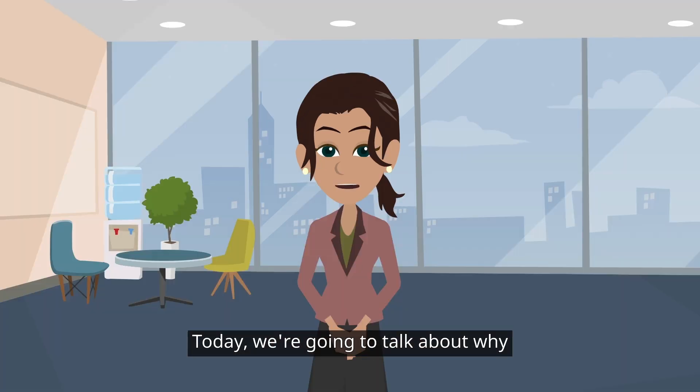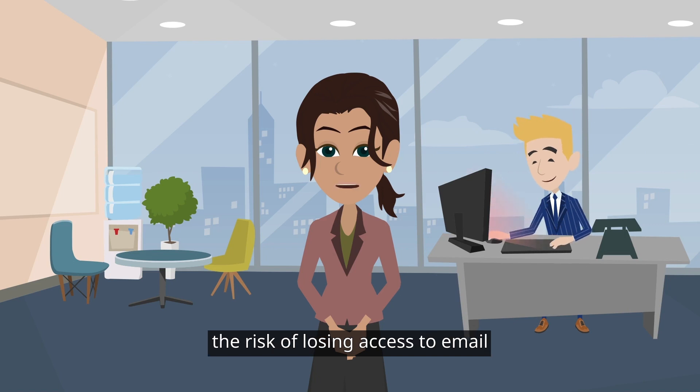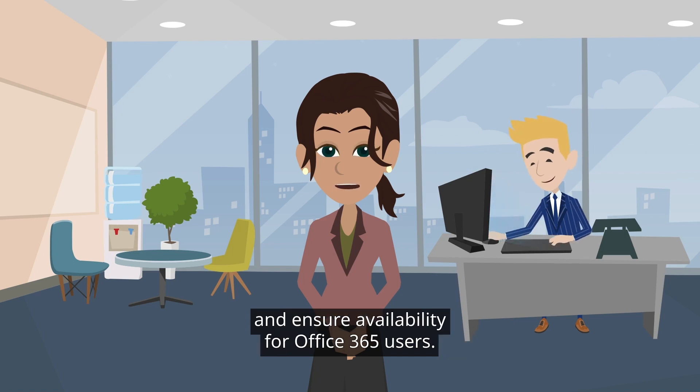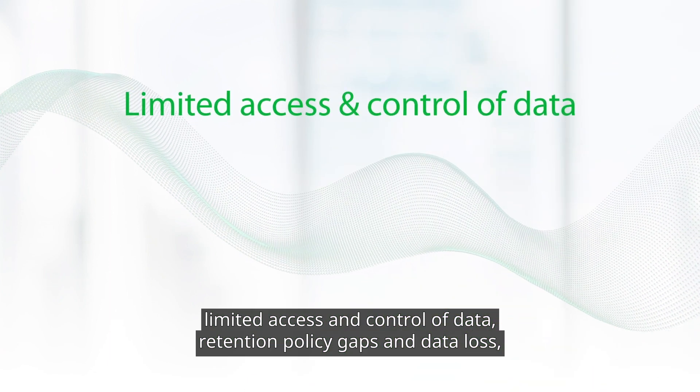Today we're going to talk about why customers should back up their Microsoft Office 365 data. Customers, like Joseph, need to mitigate the risk of losing access to email and ensure availability for Office 365 users. There is also a need to minimize the following conditions: limited access and control of data,